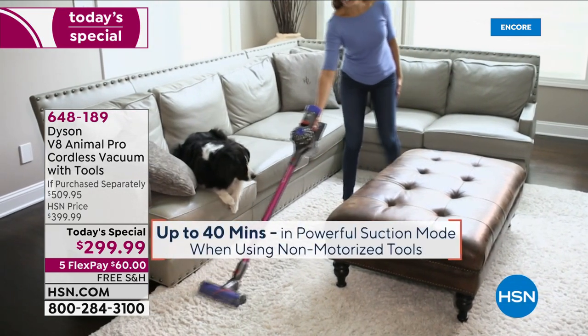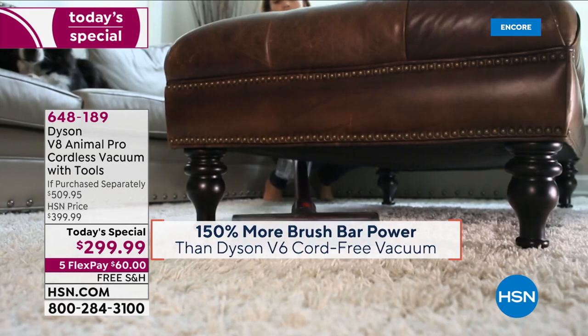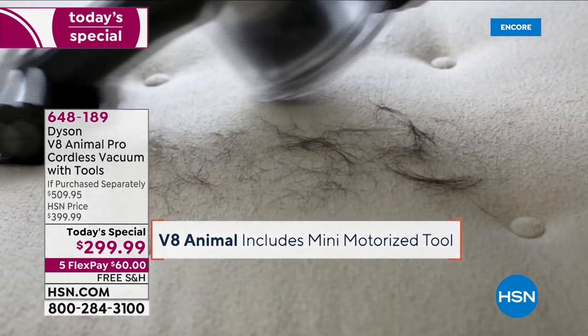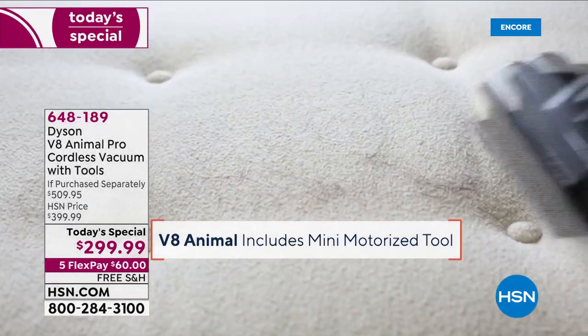Hey, well, if you're dreading those Saturday chores tomorrow, wouldn't you love to wake up and know that your brand new Dyson is on the way? Here it is — every night at midnight, we launch our best value of the day. It's the Dyson V8 Animal.